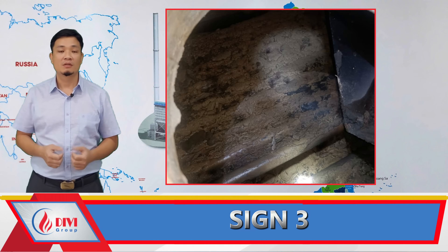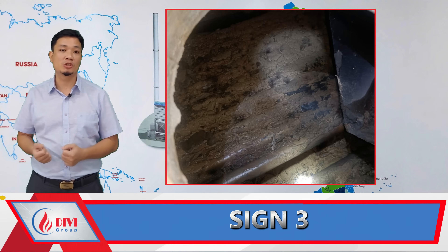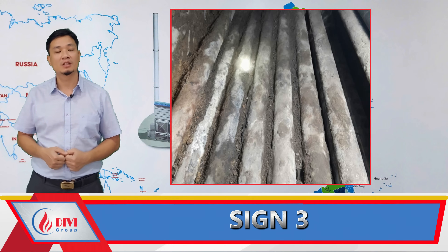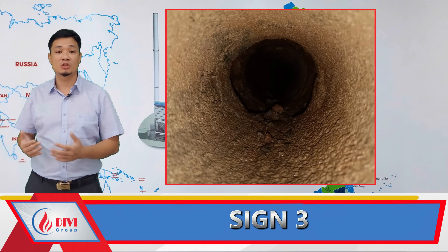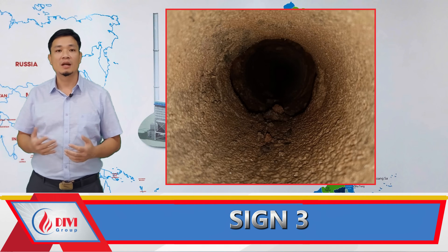Without regular blow-down, this scale layer reduces heat transfer efficiency, increases fuel consumption, leads to boiler damage, and most importantly, increases explosion risk due to pressure and temperature differences at the bottom.